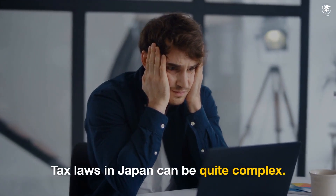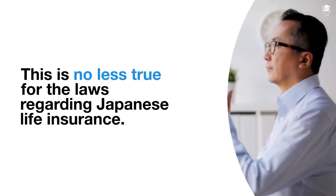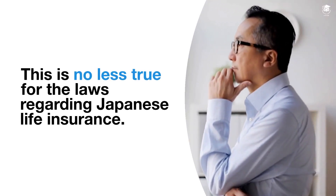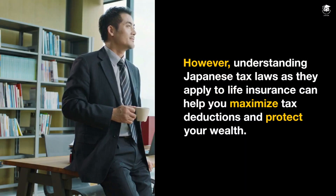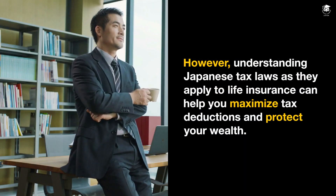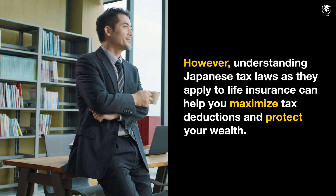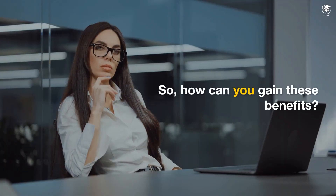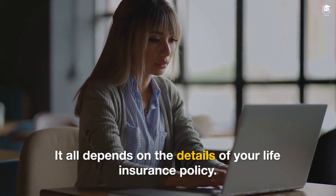Tax laws in Japan can be quite complex. This is no less true for the laws regarding Japanese life insurance. However, understanding Japanese tax laws as they apply to life insurance can help you maximize tax deductions and protect your wealth. So how can you gain these benefits? It all depends on the details of your life insurance policy.